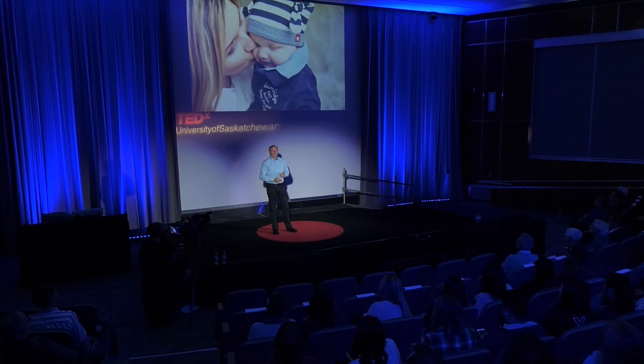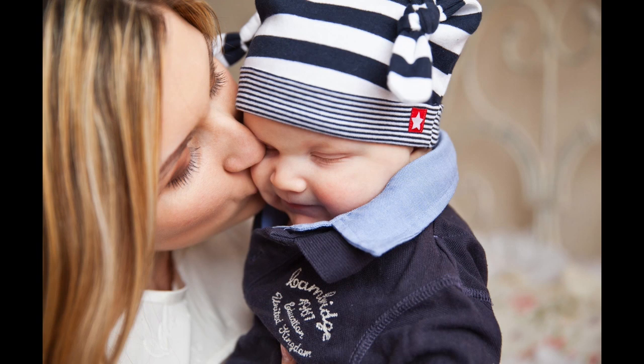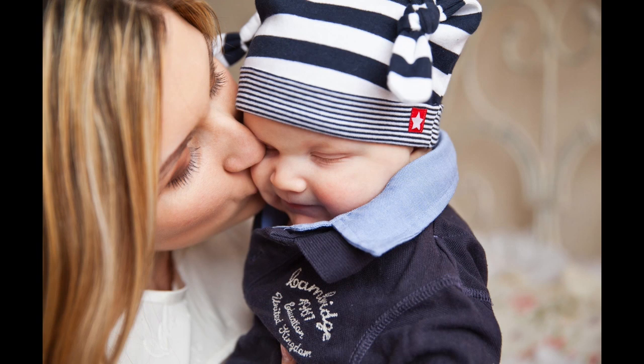Since that research study, many research groups, including my own, have replicated this rightward kissing bias. It doesn't matter whether the smoochers are right or left handed. However, the kisses have to be romantic to show this rightward bias. In my lab, we compared parents kissing one another to parents kissing their kids. When the parents are kissing one another, they tend to kiss right. But when kissing their children, the bias went away.